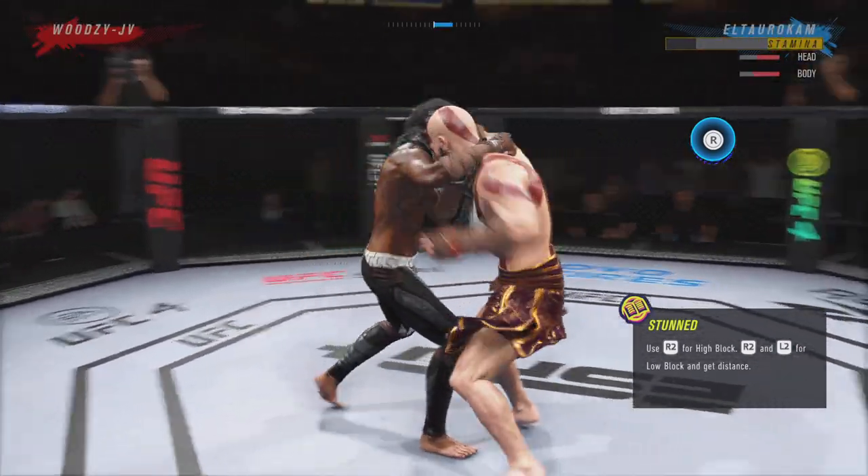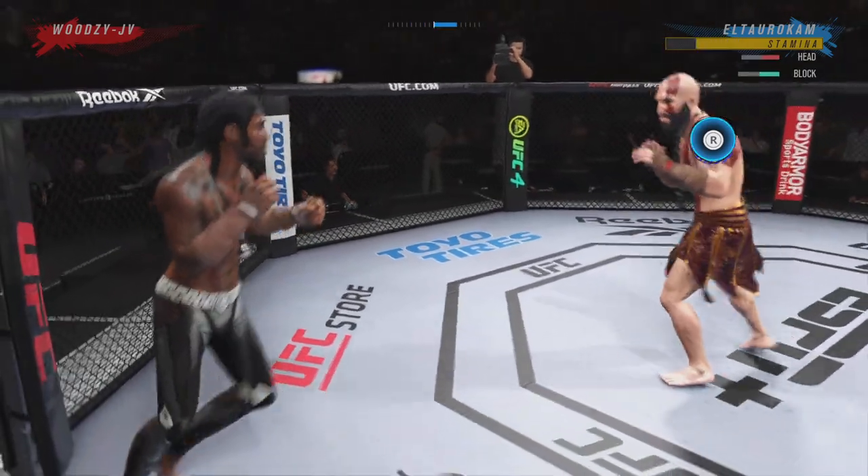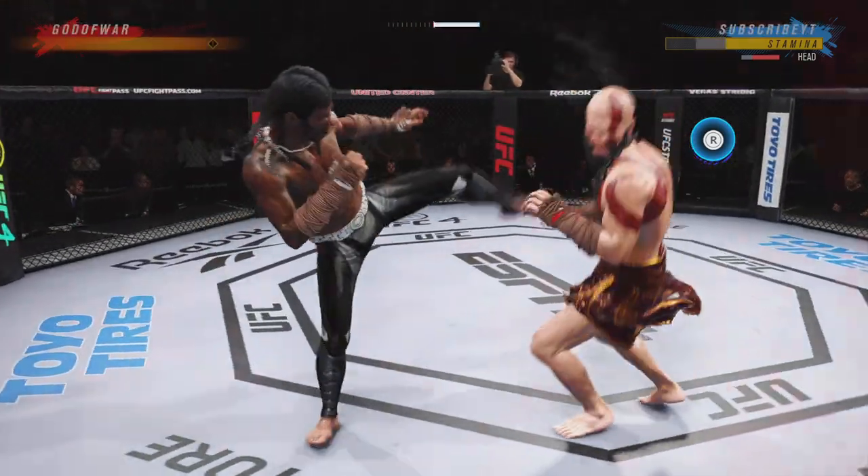He landed a huge knee to the body. That's a crippling shot there. He keeps going back to that jab, keeps throwing it.